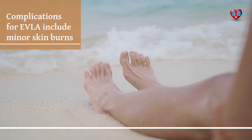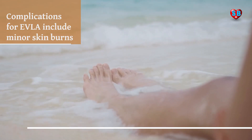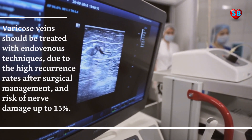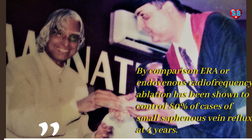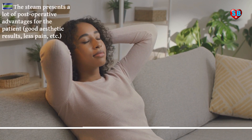Complications for EVLA include minor skin burns. Varicose veins should be treated with endovenous techniques due to the high recurrence rates after surgical management and risk of nerve damage up to 15%. This treatment, which works with a natural agent — water — has similar results as endovenous laser or radio frequency.